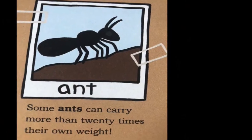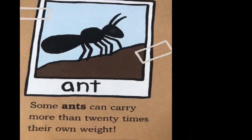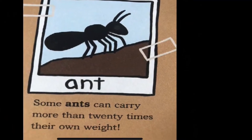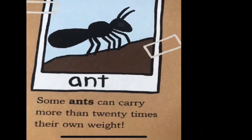So in our story we saw an ant. Some ants can carry more than 20 times their own weight. That means they're really strong. I bet you can find lots of ants in your yard.